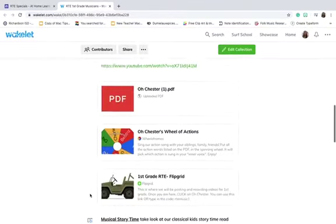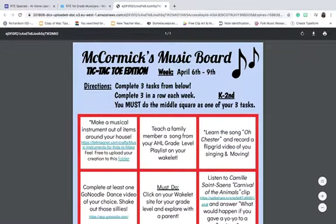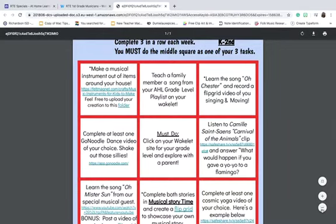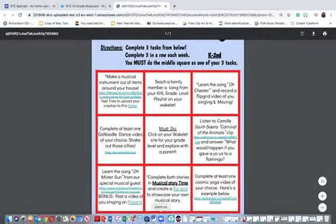You will be able to explore all the things that are on our Wakelet — there's a bunch of stuff. I don't expect you to do it all; it's just there for you. If you click right here, you will see that it's a K through 2nd tic-tac-toe board, and these are musical assignments that you do. It says: complete three tasks from below, complete three in a row, and you must do the middle square. I really want to make sure you know how to work Wakelet this week because I know it's much different than how we do stuff normally in class. So click on Must Do — it says click on your Wakelet site for your grade level and explore with the parent. Then you can click any of the other activities and get started.